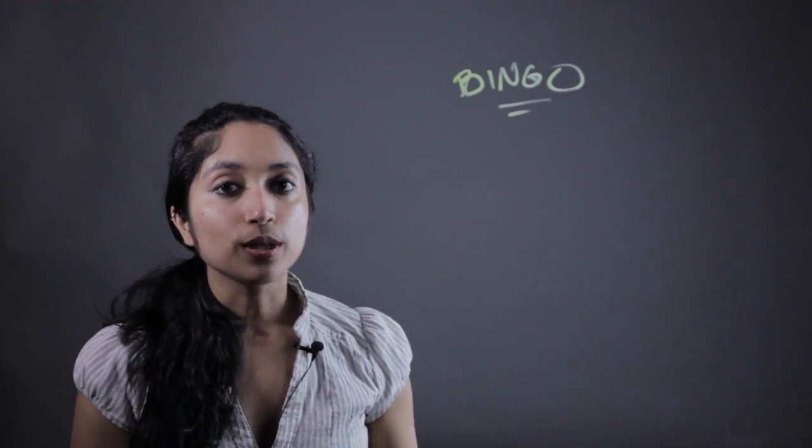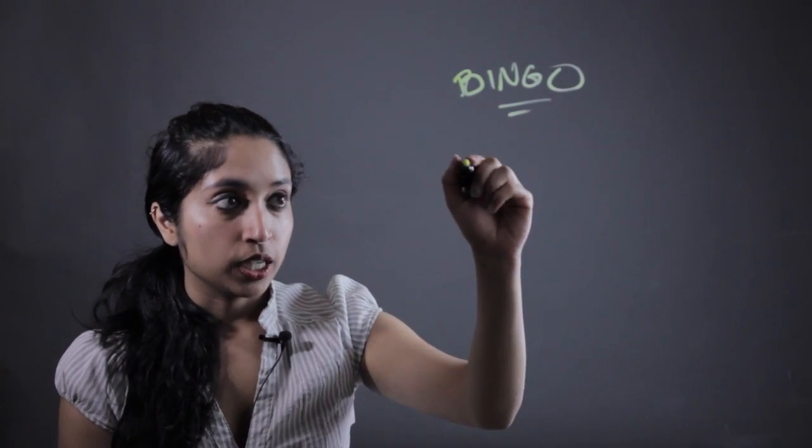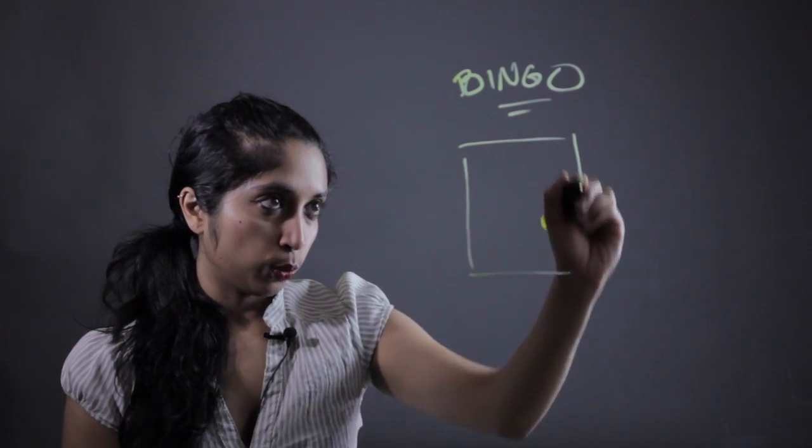The game that I like is bingo — it's not just for your grandma. What you're going to want to do, if you're unfamiliar, is take a five by five piece grid.